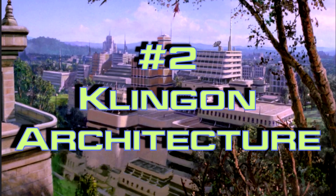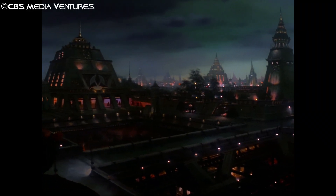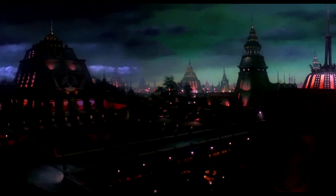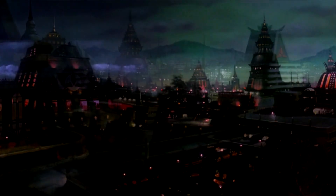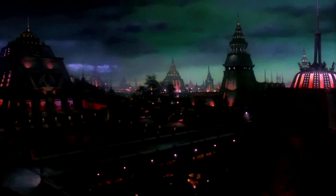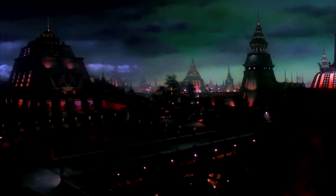Number 2 – Klingon Architecture. There's something ominously perfect about our first look at the First City of Kronos. The Great Hall and familial Klingon houses are well represented in our first look at the homeworld of this warrior race. It's dark and foreboding, yet functional as a city. This feels like the most distinctly Star Trek matte painting that could never be used for another production.